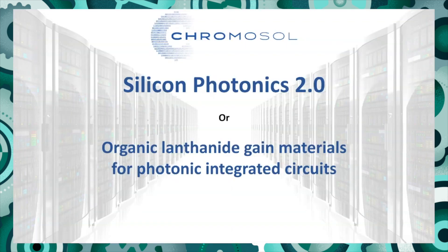Hello, I'm William Gilliam from Chromosol Ltd and I'm here to talk to you about what we're calling Silicon Photonics 2.0, the next generation of Silicon Photonics.